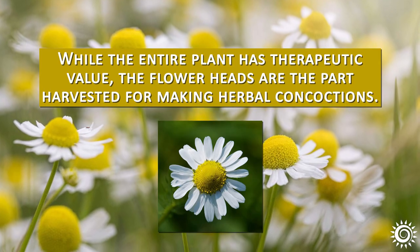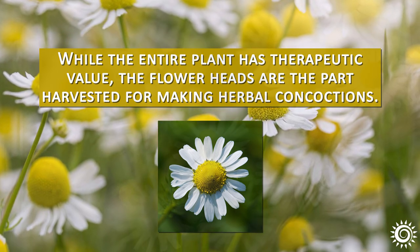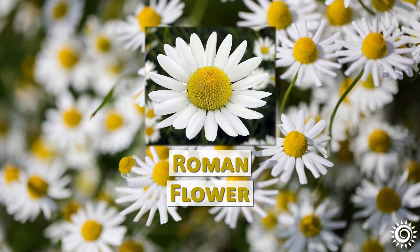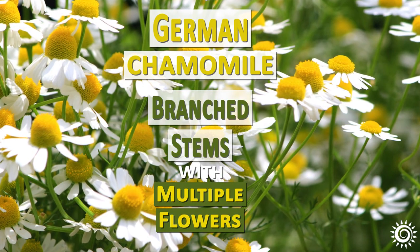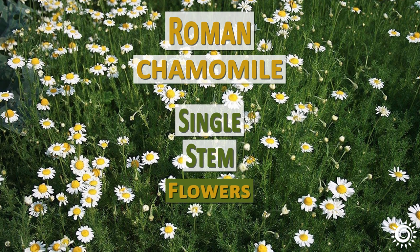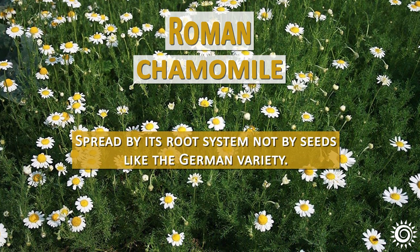While the entire plant has therapeutic value, the flower heads are the part harvested for making herbal concoctions. Mature German flower heads can typically have more of a cone-shaped look with drooping blossoms compared to Roman. German chamomile has branched stems with multiple flowers and can grow between 1–2 feet in height. Roman is a lower-growing groundcover with single-stem flowers, not usually more than a foot tall, and spreads by its root system, not by seeds like the German variety.